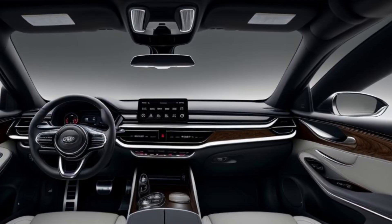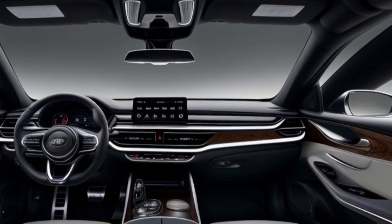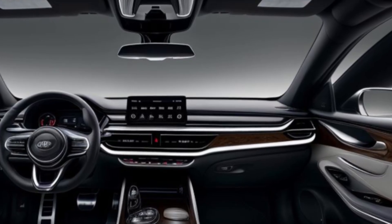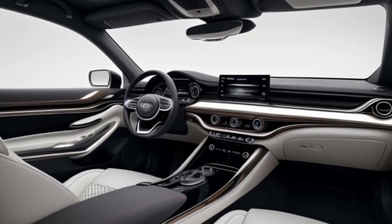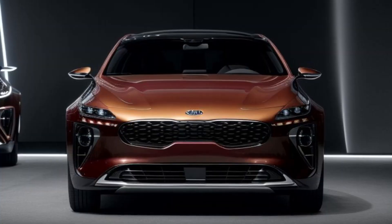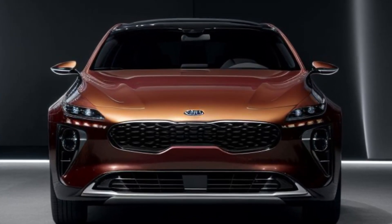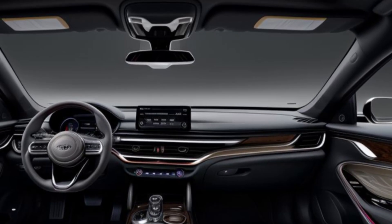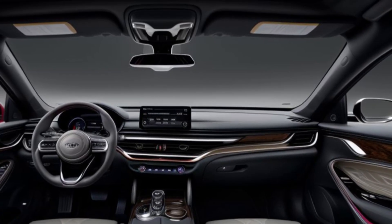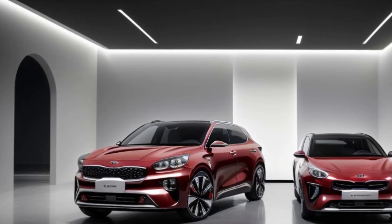Inside, the 2026 Seed is expected to feature a larger infotainment screen with the latest connectivity features. Kia's advanced driver assistance systems will likely be expanded, making the Seed an even safer and more convenient choice for daily commutes. Expect a driver-focused cockpit with high-quality materials and a premium feel.